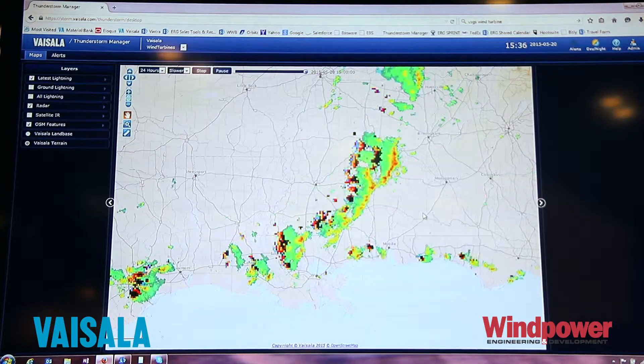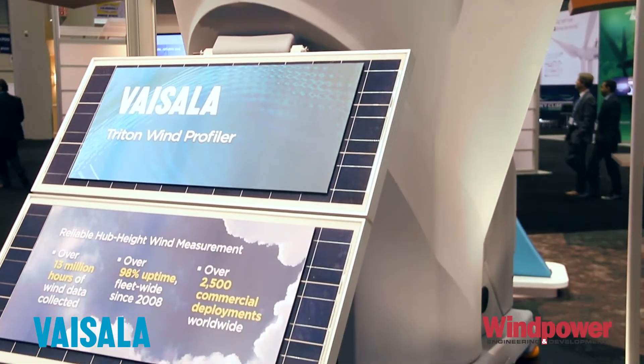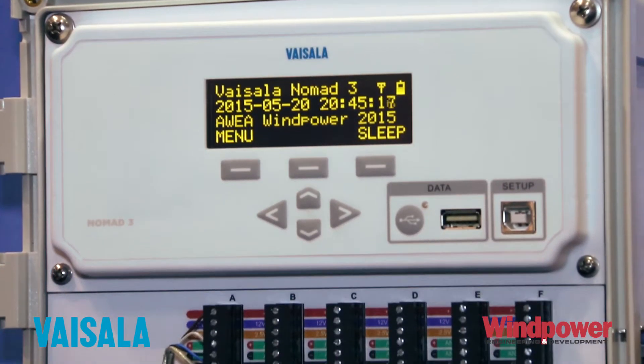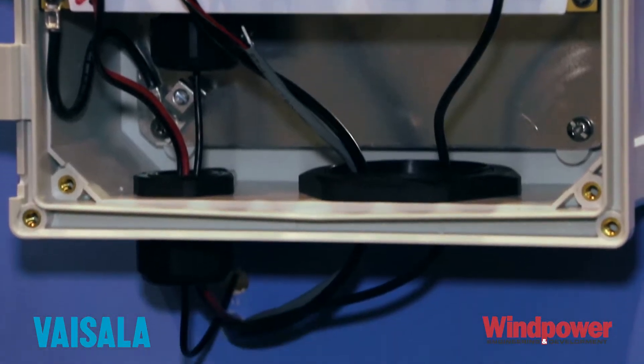On the show floor for measurement we have our Triton sodar unit, which is our sonic wind profiler. We also have a new product in our measurement group: the Nomad 3 data logger. That's a brand new data logger, completely redesigned and very simple and easy to use — we really have listened to our customers and designed